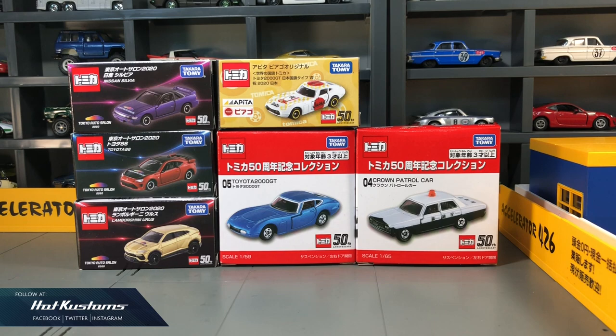Today's unboxing is a compilation of my January purchases for the 2020 Tomica. What you see are the three castings from Tokyo Auto Salon which was held in January, the new year car for 2020 which is the Toyota 2000 GT from Epita, and also the pair of 50th anniversary which was released in December 2019.